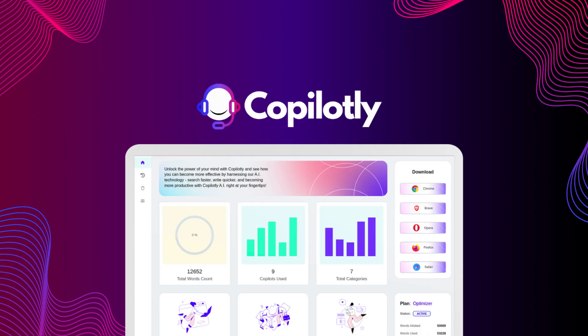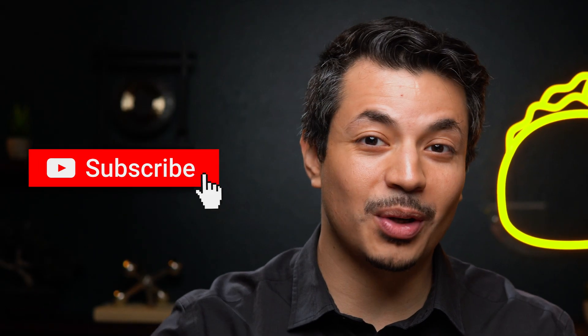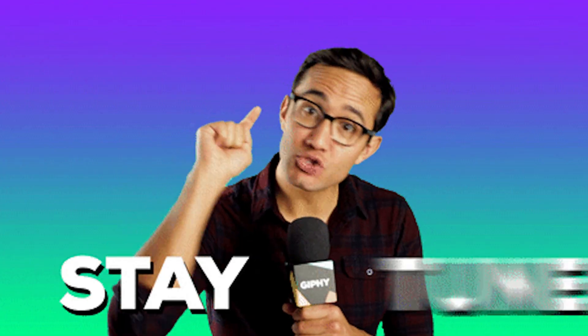Today we're looking at Copilotly, the browser extension that gives you access to 50-plus AI co-pilots that help you write, summarize, and paraphrase web content. And if you haven't already, make sure to subscribe to our YouTube channel. We've got new deals coming out every single week, so stay tuned.